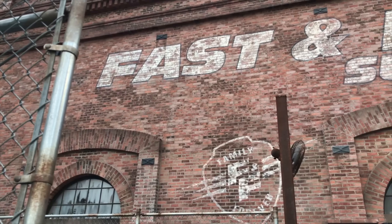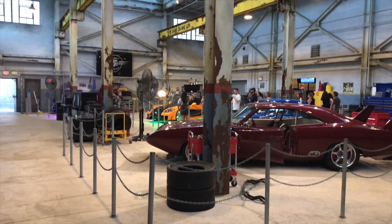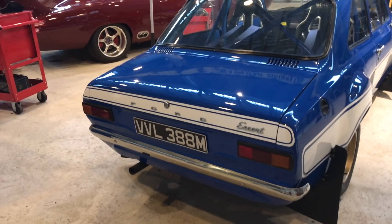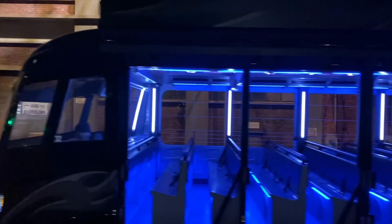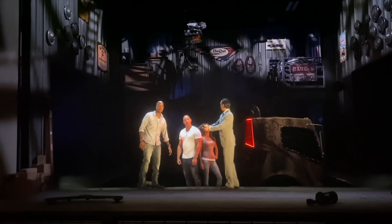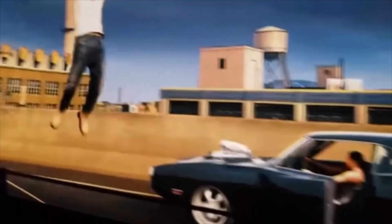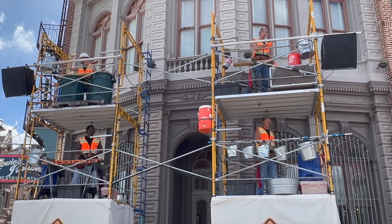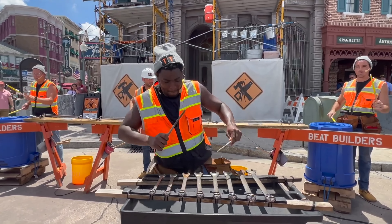We now move on to the next area, San Francisco, where you can become one of the family on Fast and Furious Supercharged. The pre-show and queue line sees you enter a garage that features many of the franchise's amazing vehicles. You then climb aboard a party bus as this dark ride takes you on an exciting adventure with all the cast from the Fast and Furious movies. You can also catch an impromptu performance from the Beat Builders, a group of construction workers using anything and everything as their percussion instruments, and they always put on a great show.